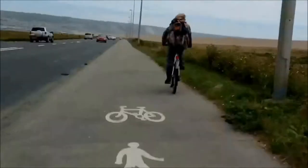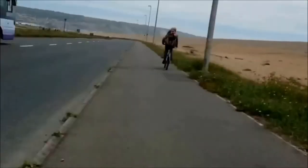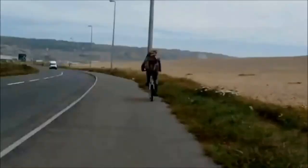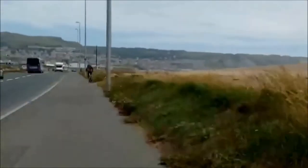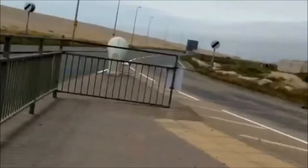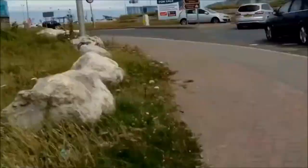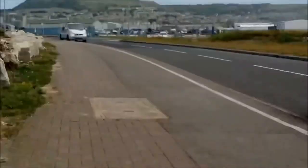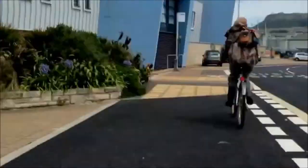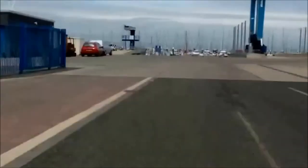On the right-hand side you can see Chesil Beach, which has developed and cut off a piece of the sea known as the Fleet — brackish water. The bank of stones that the wind and tides have thrown up on Chesil Beach makes the boating area over at Portland quite sheltered.